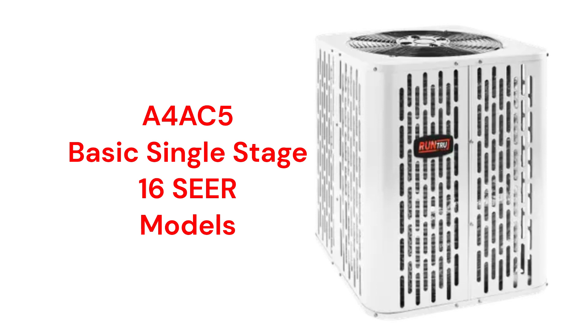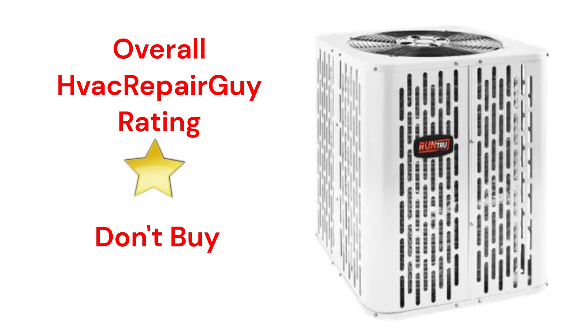The brand does not offer models that qualify for the HVAC Repair Guy Premium and Ultimate categories. This brand receives an overall 1-star don't-buy rating from HVAC Repair Guy.